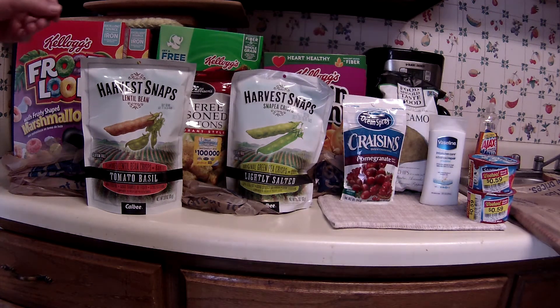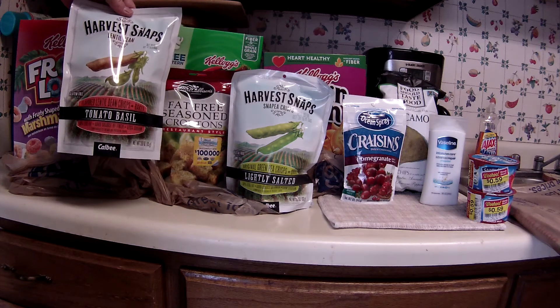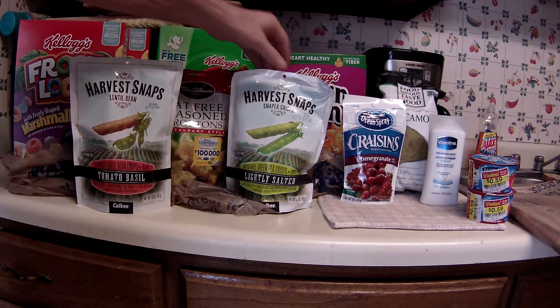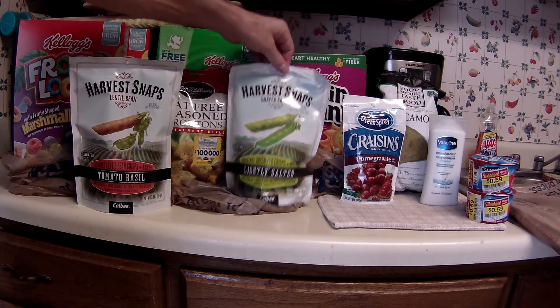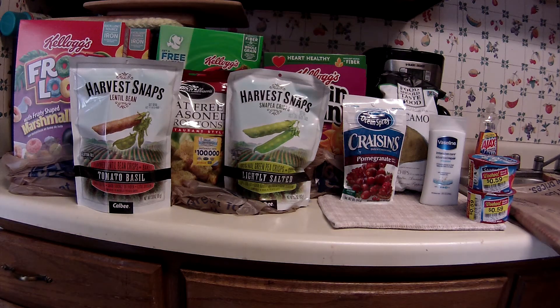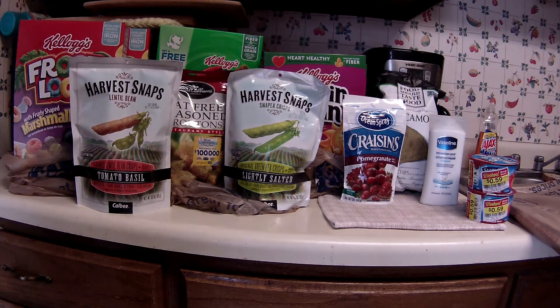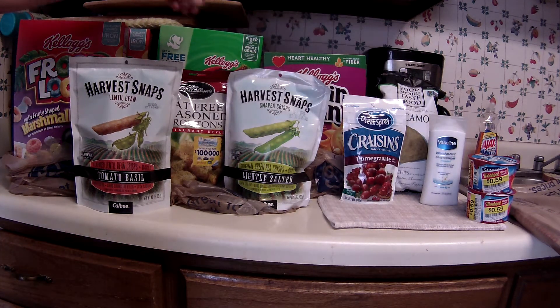Now some of the stuff I didn't have coupons for. These Harvest Snaps — I've never tried these. This is the lentil bean flavor and this is the snap pea flavor, lightly salted and the tomato basil. These were 69 cents, and that was the mega sale price.